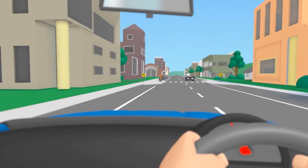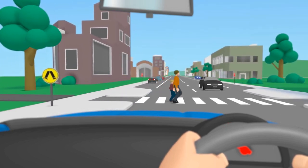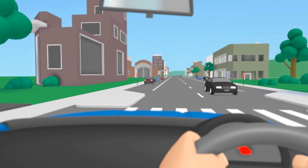At a pedestrian crossing, also called a zebra crossing, motorists must give way to any pedestrian on the crossing. This means slowing down and coming to a stop, if necessary.